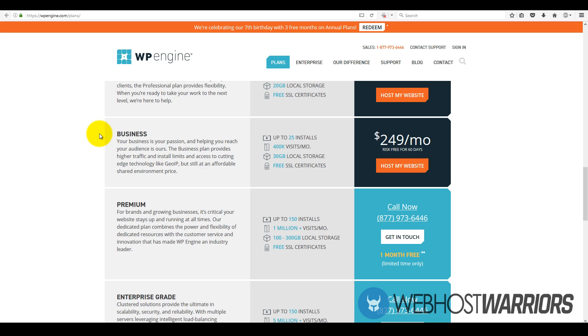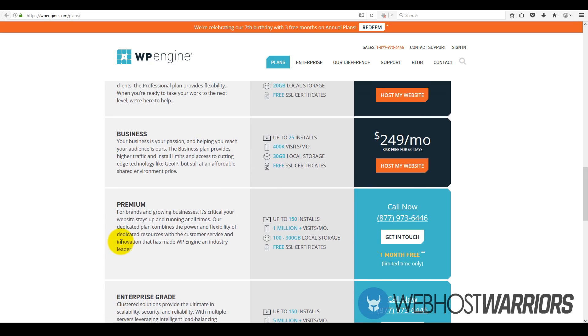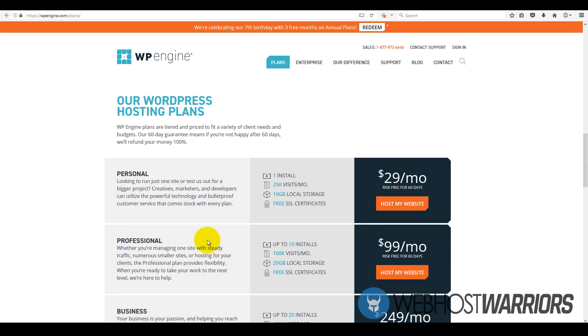The business plan is up to 25 website installs, $249 per month, suitable for roughly 400,000 visits, and 30 gigs of local storage. Then they have the premium and enterprise grade plans. If you're just starting out, you probably don't need to get to that level of web hosting.